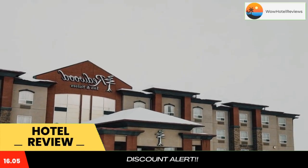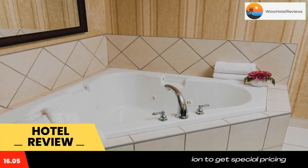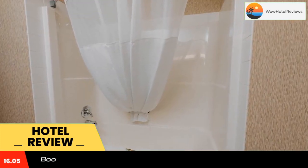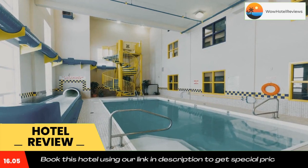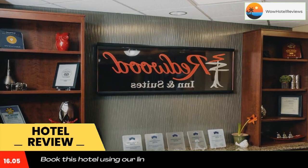Redwood Inn and Suites is located along Highway 2 in Clairmont, Alberta. This hotel serves a hot breakfast every morning and features an indoor pool with a water slide. Rooms have 42-inch flat screen TVs, and free Wi-Fi access and cable TV are also available in every guest room.